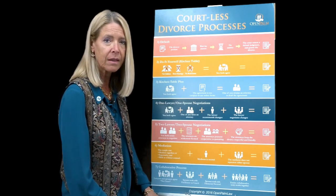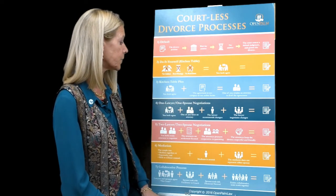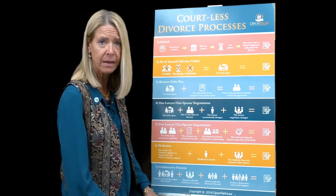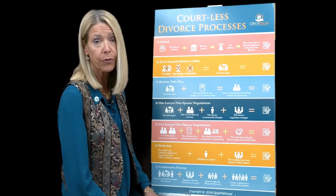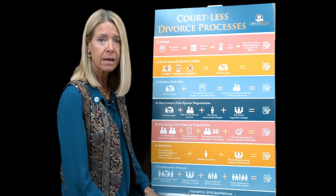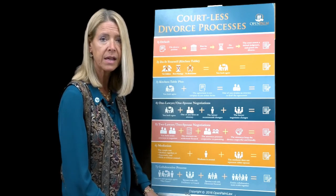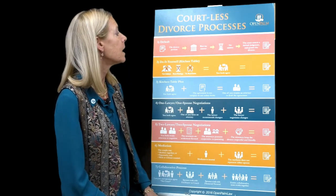The first poster I want to talk about today is my Courtless Divorce Processes poster. I use this poster when I have a consult — sometimes a couple comes in, a wife will bring her husband, a husband will bring his wife, a man will bring his girlfriend. I sit and talk to both of them, though I'm not giving legal advice in that consultation. I'm talking to them about the various types of processes they can use to resolve their differences.